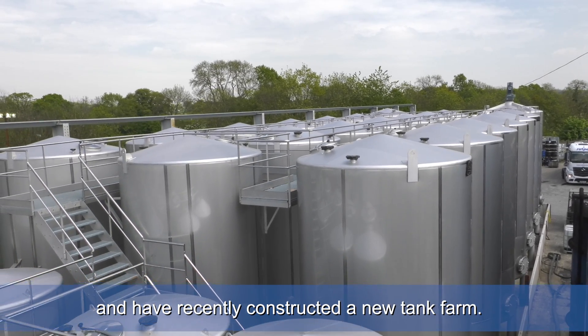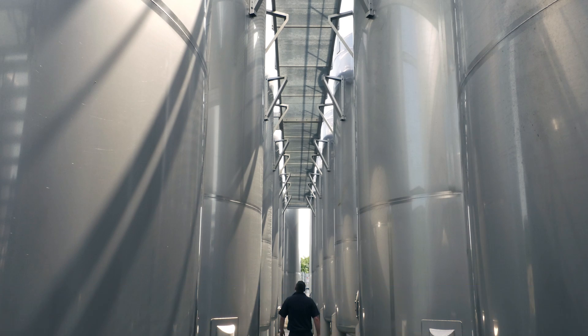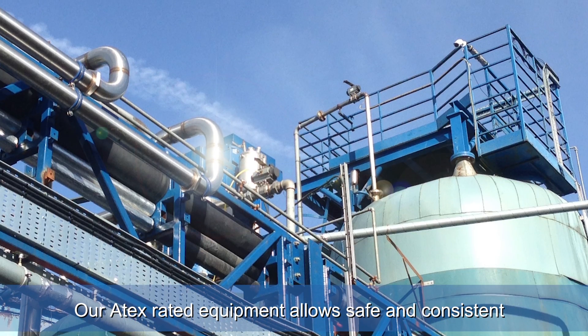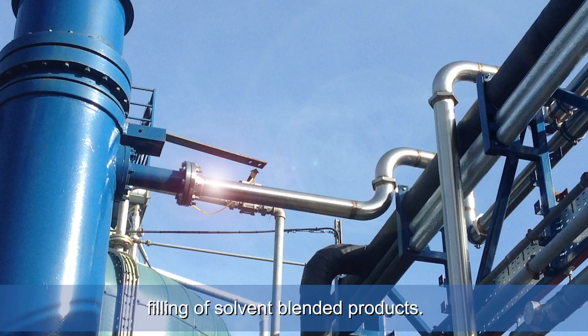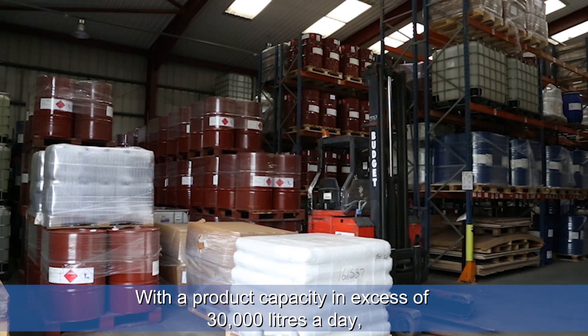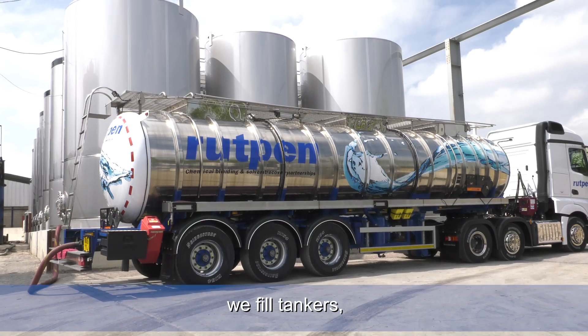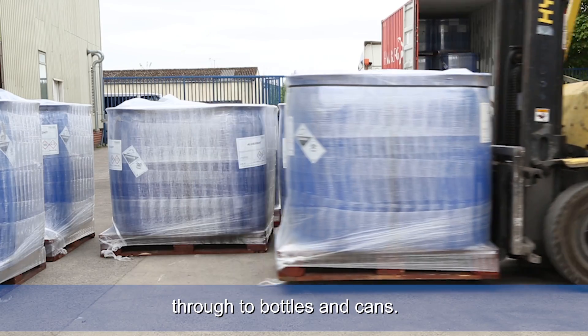We have recently constructed a new tank farm. Our 8x rated equipment allows safe and consistent filling of solvent blended products. With a product capacity in excess of 30,000 litres a day, we fill tankers, IBCs and drums, through to bottles and cans.